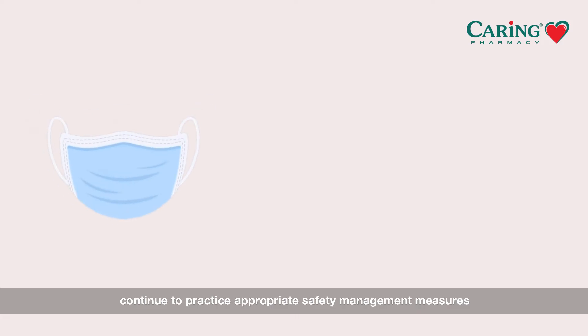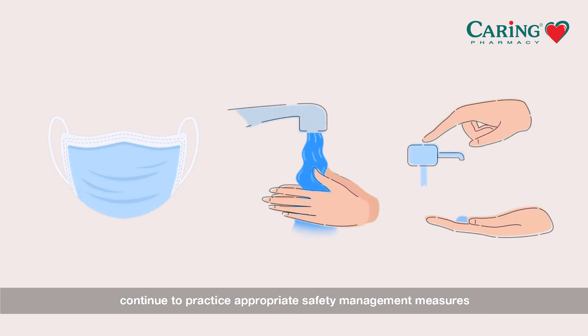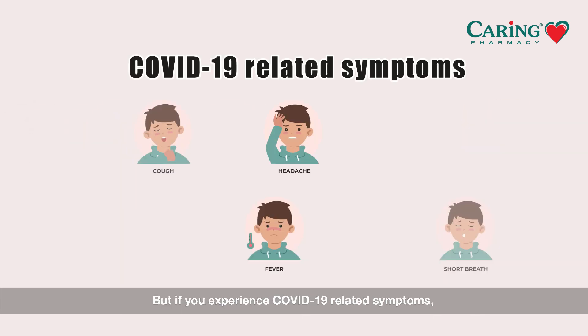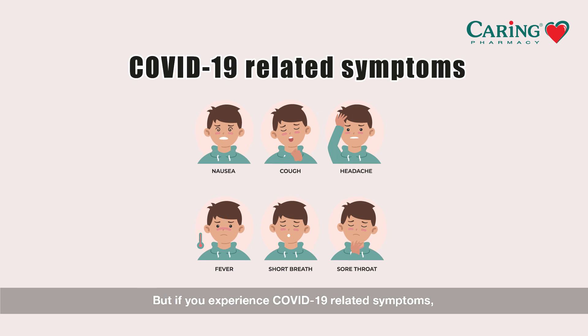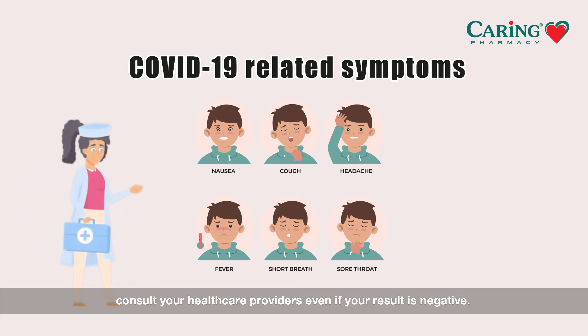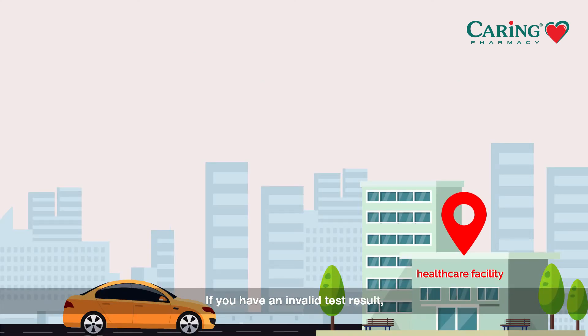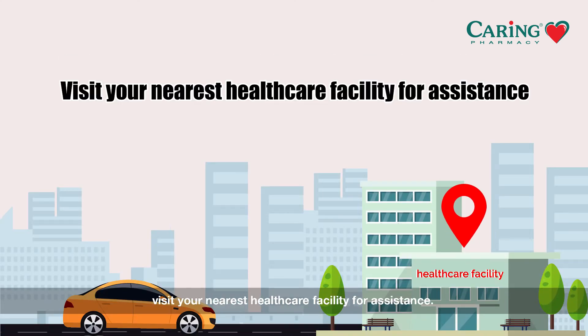If you have a negative test result, continue to practice appropriate safety management measures and observe good hygiene. But if you experience COVID-19-related symptoms, consult your healthcare providers even if your result is negative. If you have an invalid test result, visit your nearest healthcare facility for assistance.